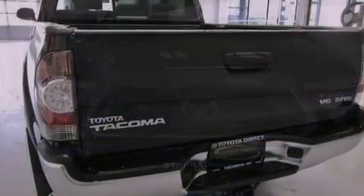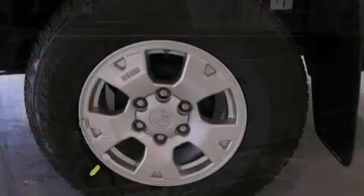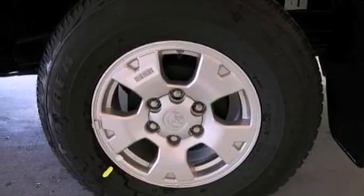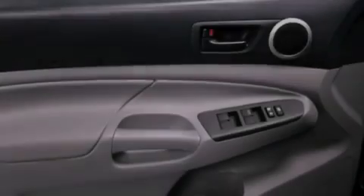Its top features include a limited-slip differential, traction control and stability control systems, an iPod-ready stereo system so you can take your music with you, and a tire pressure monitoring system.